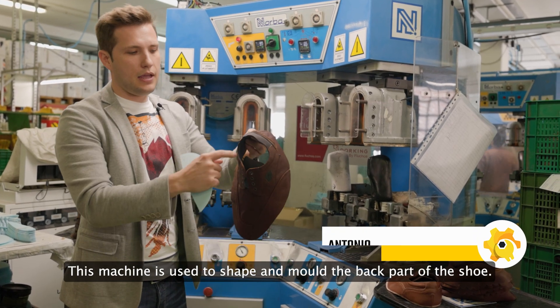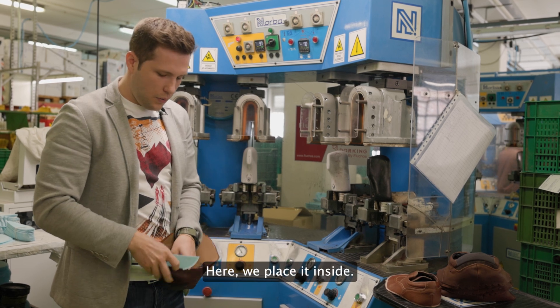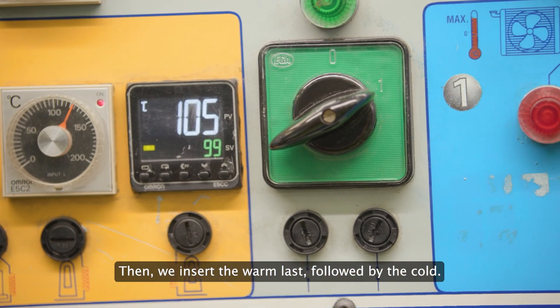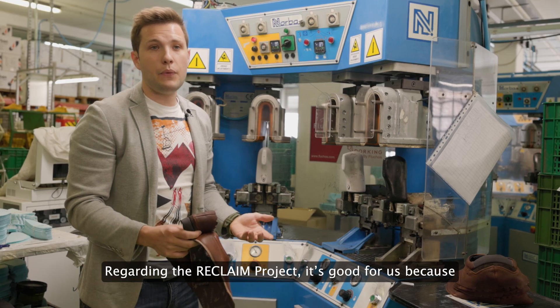This machine is for saving the shoe — it's molding the back part, to keep the counter on the back part of the shoe. Here we put it inside and we put it in the warm last and later in the cold last. This is good for saving the back part.